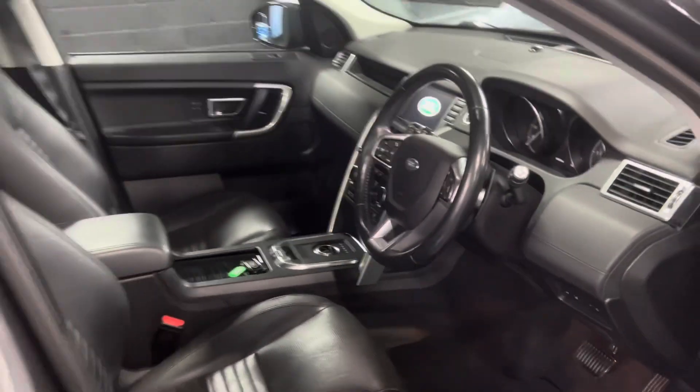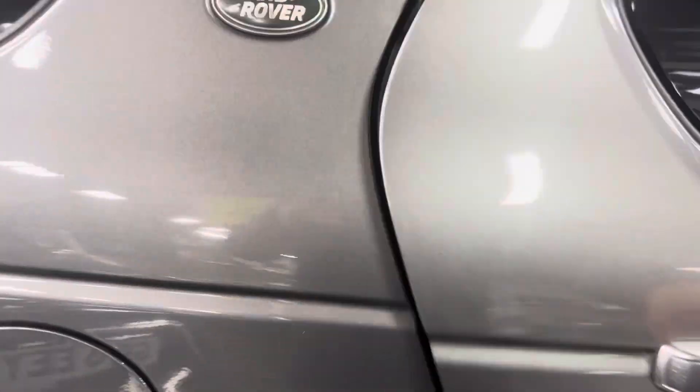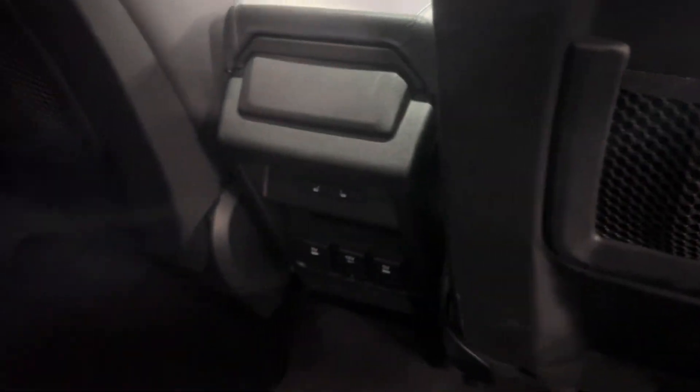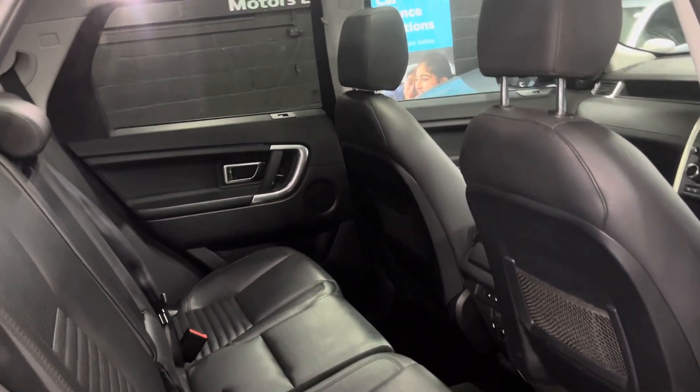It's also got the Meridian speaker system and electric folding mirrors. Isofix on the two outer rear seats, and those flop forwards to give you access to the third row seating. Heated seat switches are down there and you've got some power sockets for charging whatever your kids need.